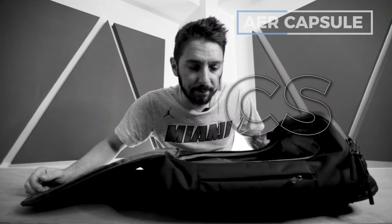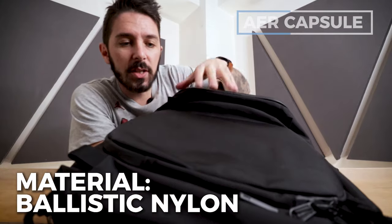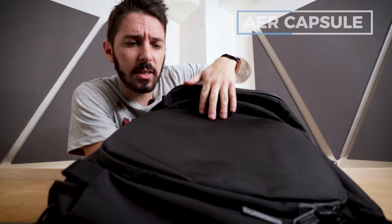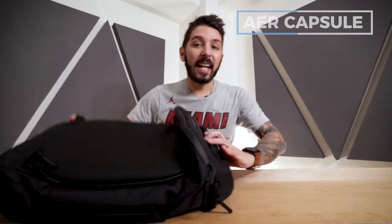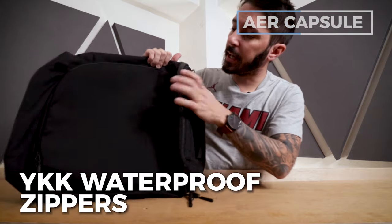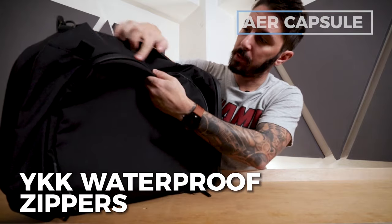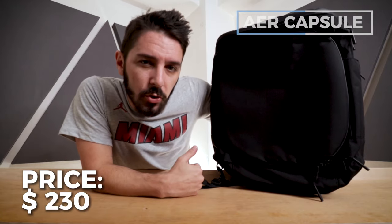Some specs: most Air products use ballistic nylon — a rugged-looking yet smooth-to-the-touch exterior material. There are two size options, a 35-liter and a 40-liter; this is the 35. The entire exterior utilizes YKK waterproof zippers. All these things combined come in at a price tag of around $230 USD.